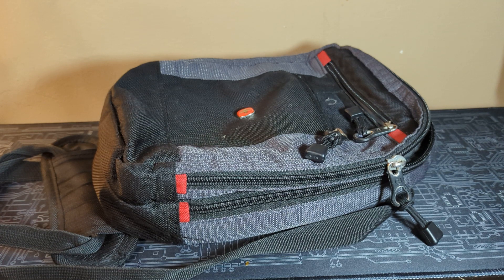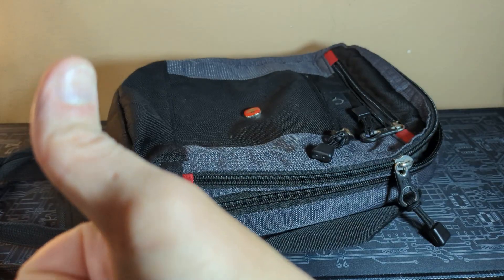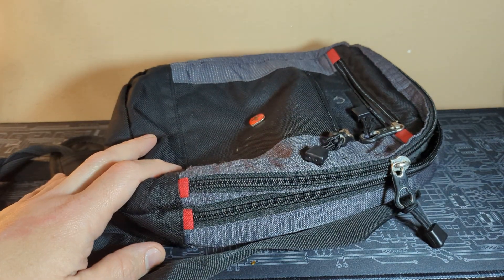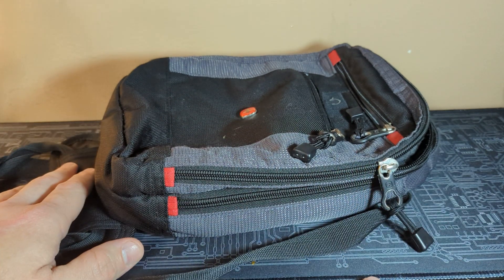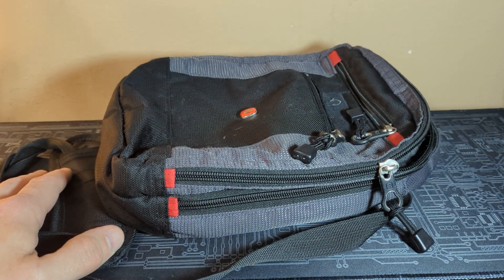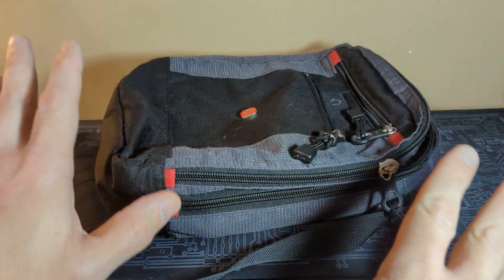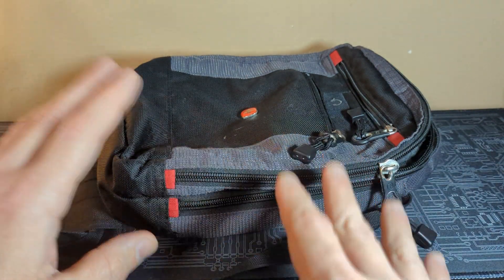EDC guys, we all like to leave stuff in the car — our BOB bags, get home bags, or 'when it hits the fan' bags, whatever you want to call them. But it is getting harder and harder to leave stuff in your car. I don't leave much in my car other than a tool set and some air stuff.